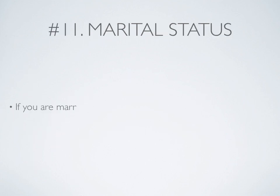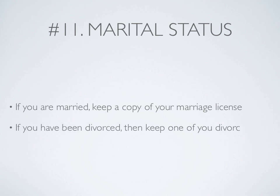Number 11: Your marital status. If you are married, keep a copy of your marriage license. If you have been divorced, then keep one of your divorce papers.